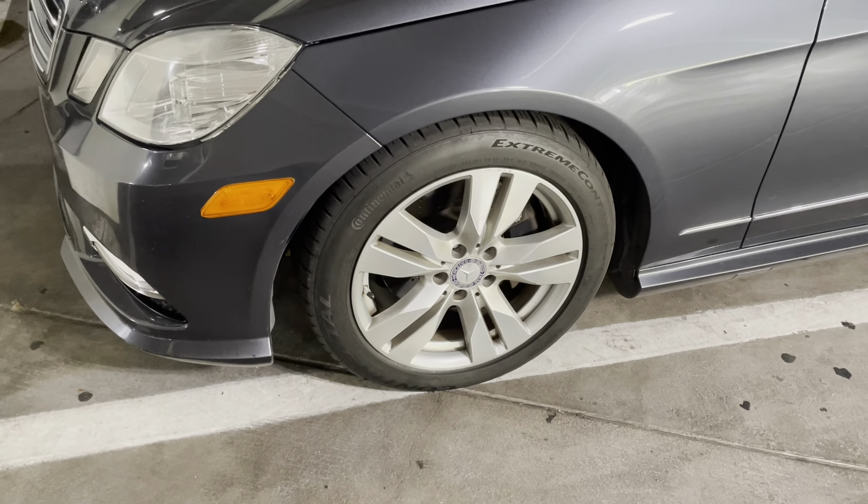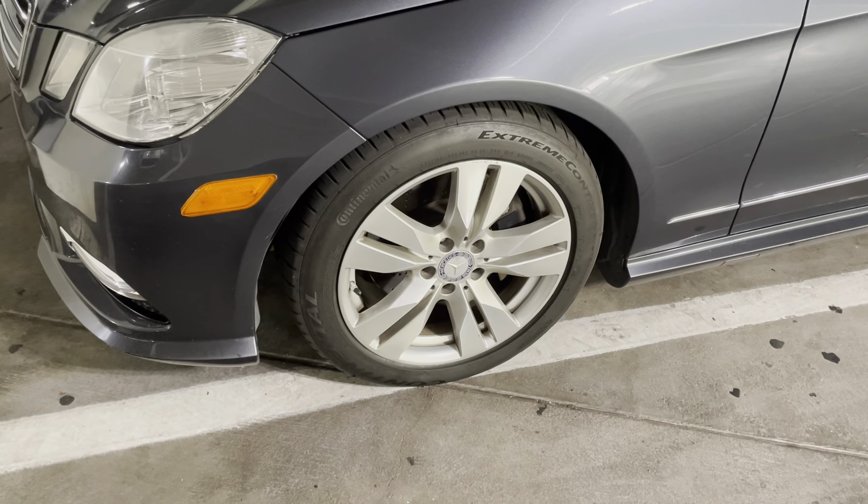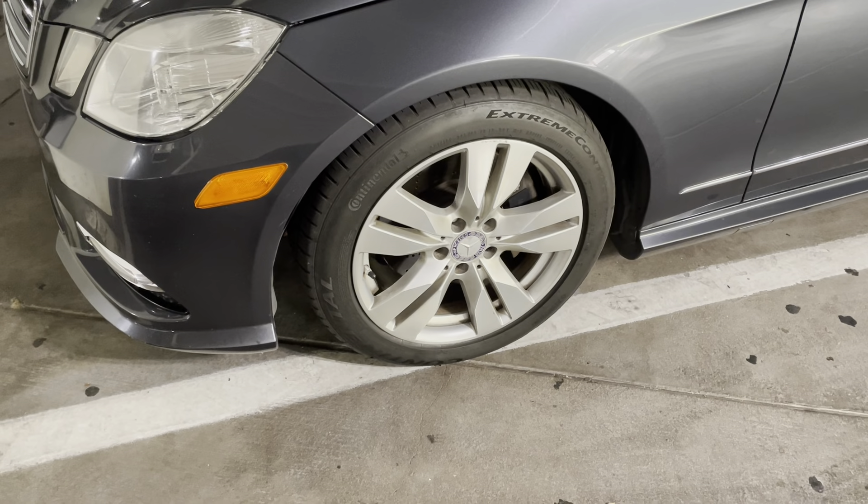Delighted with how these Continentals perform on this Mercedes. Guys, if you have a Mercedes, you know what it's like. You have the highest-end driving, handling, suspension, everything.